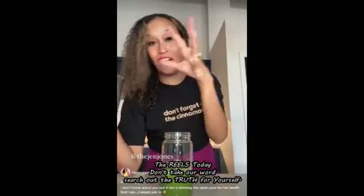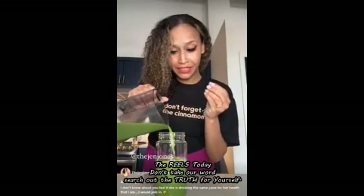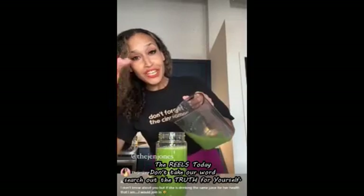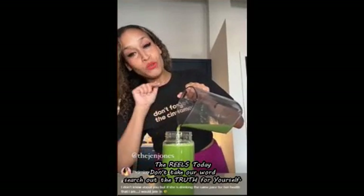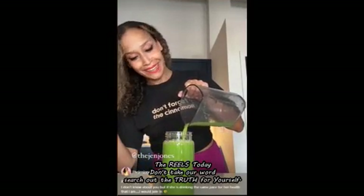My name is Jen Jones — don't forget the cinnamon girl. This green juice that I make religiously is the same green juice that Martha Stewart makes. She's 83 years old, getting around everywhere, being a billionaire, and she swears by her green juice in the morning. So I'm going to show you how we make it.